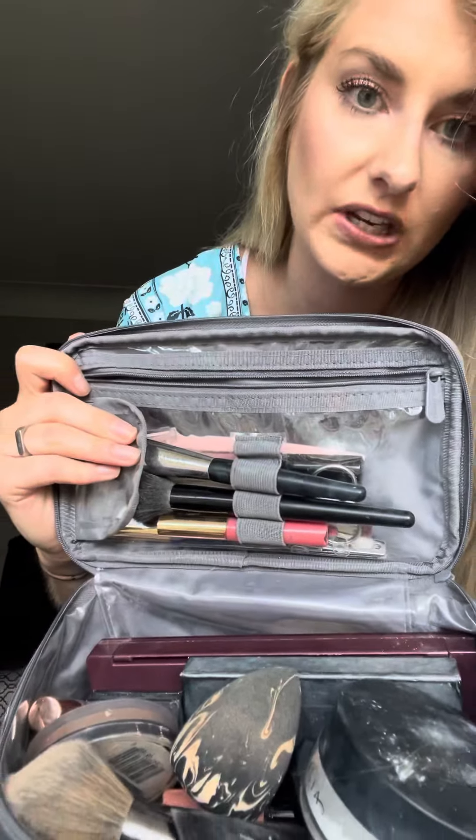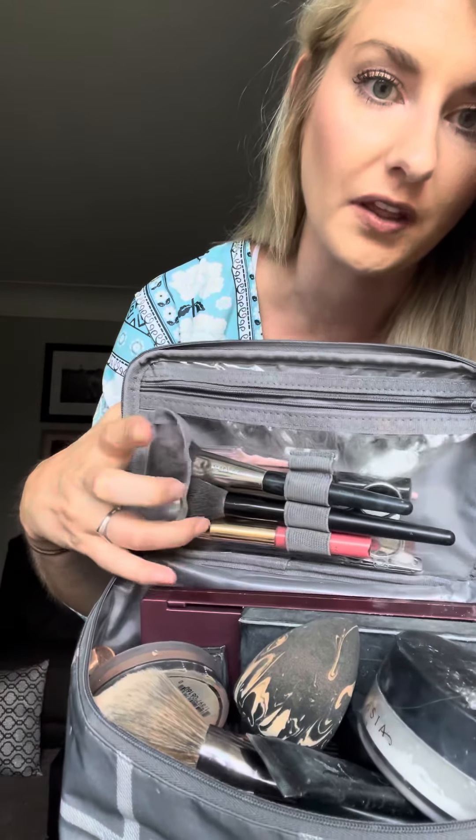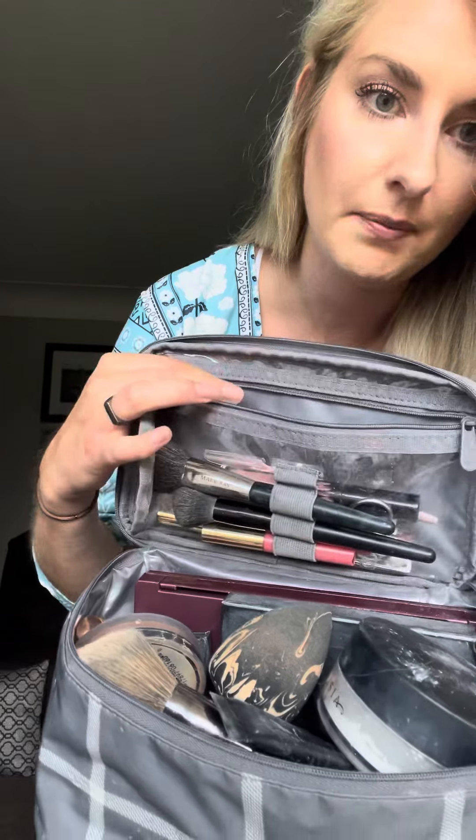It is poly lined so you can easily wipe it right out. It has spots for your brushes, or if you want to throw lip glosses in these little loops. Zipper pocket on top — I have my essentials like my tweezers and different things like that in there.